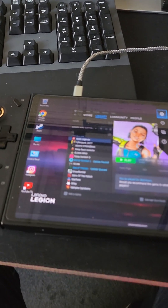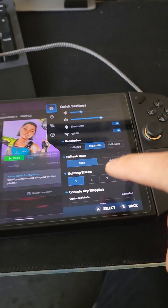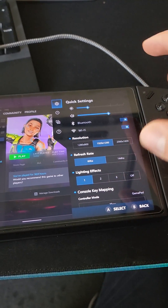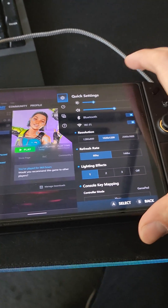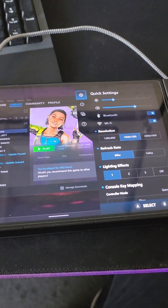Quick update on the Lenovo Legion Go screen issue that shows a black screen on wake up. As you can see, I'm running the same settings as before — 60Hz, 1200p — but now every time I turn this off and on, it just works normally.